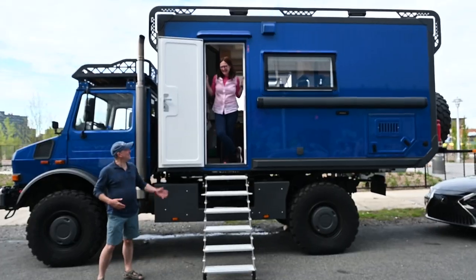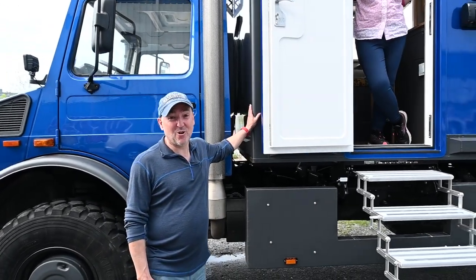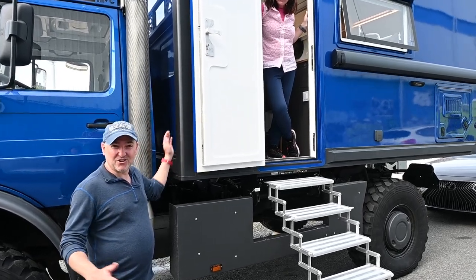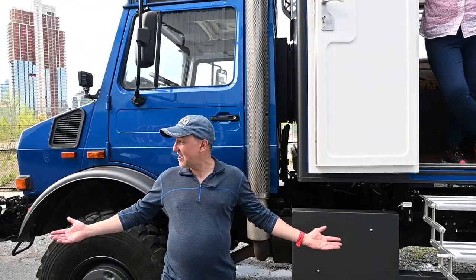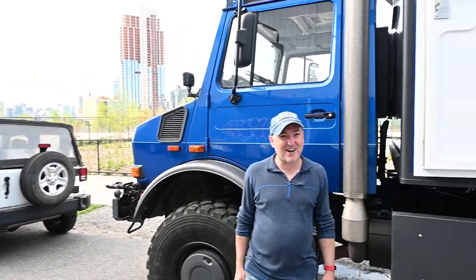Hi guys, my name's Dan. Hi, I'm Geraldine. And we're going to give you a tour of our 2006 Mercedes Unimog U3000, which we've brought across from Scotland. It arrived in Newark just a week ago, so we're still kind of rooming into it a wee bit. But thanks to one of Patrick's previous channels, we found Van Alley, which is just a perfect place to chill out and acclimatise, and get over our jet lag.